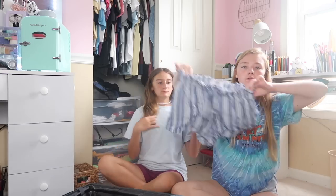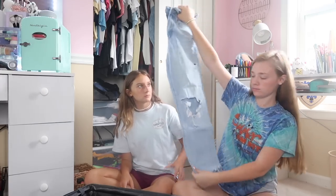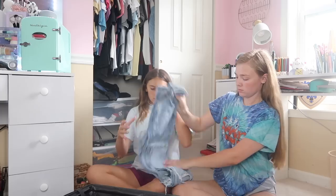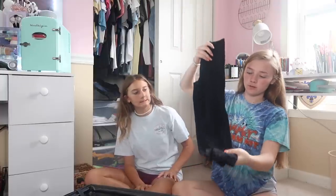I have another pair from Buckle and American Eagle. She's packing these comfier but nice shorts from Kohl's. Next, she's packing two pairs of jeans in case it's kind of chilly, a pair of leggings for like a shopping day if it's chilly, and then two pairs of sweatpants just to lay around. The first pair of jeans are from American Eagle.